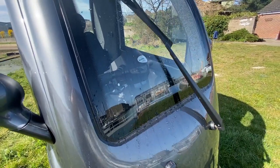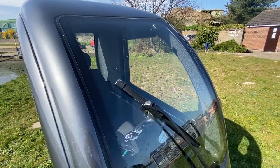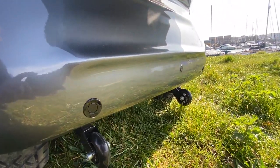The dual-speed windscreen wipers and washer ensure you'll have all-year-round visibility. The rear parking sensors featuring a reversing camera make manoeuvring around tight spaces a breeze.